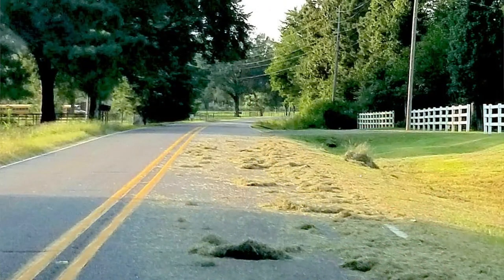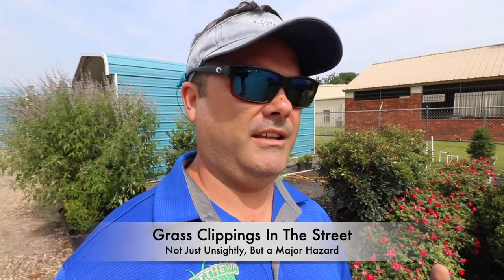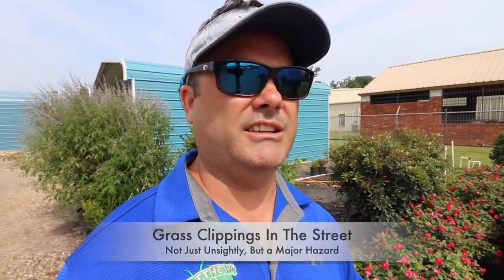Hey guys, today we're going to show you a quick picture and talk about a huge pet peeve of ours. Not only is it a pet peeve, it's just rooted in inconsiderate behavior — and it looks like total garbage. That's going to be grass out in the street whenever you take the time to mow your yard.